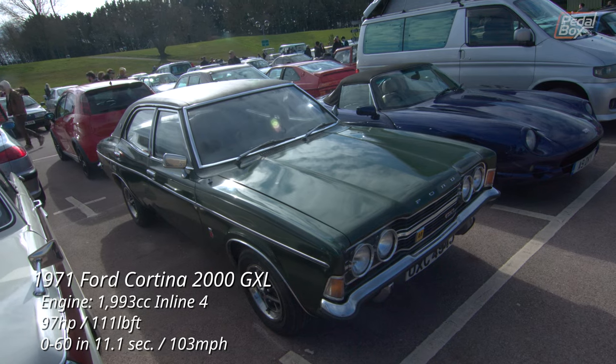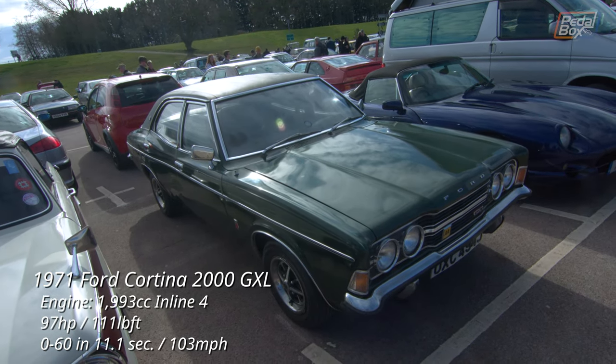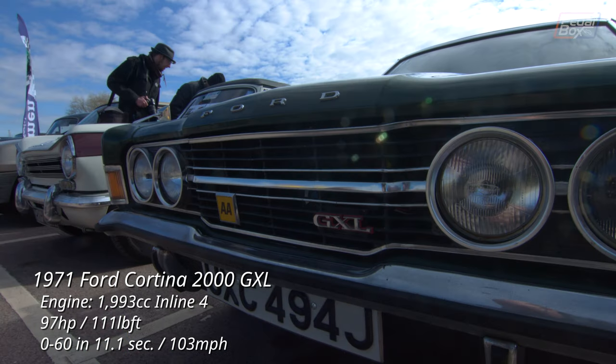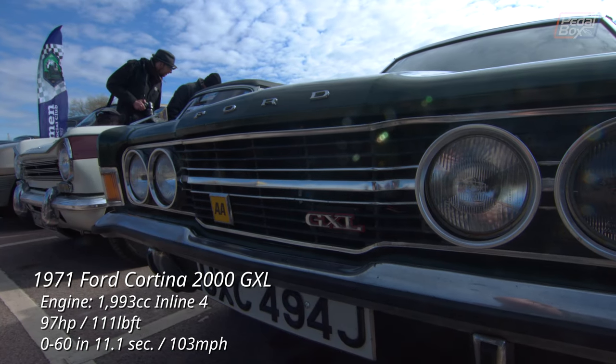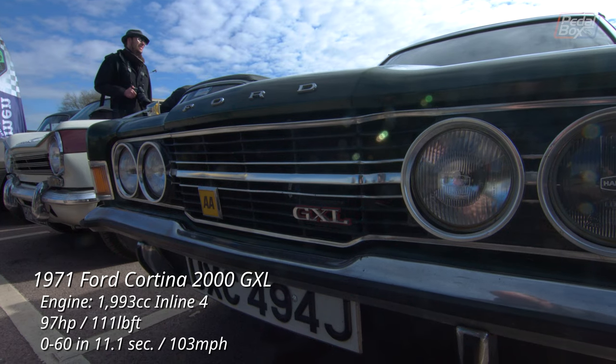This Cortina is powered by the 2.0 litre Pinto engine that found its way into countless kit cars over the years. The GXL or Grand Extra Luxury also came with the 1600 variant later in production and can be easily spotted thanks to its vinyl roof.